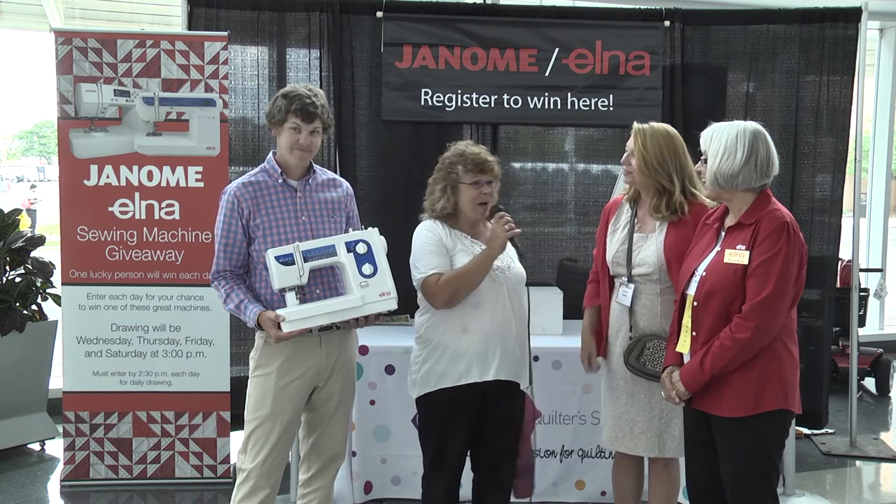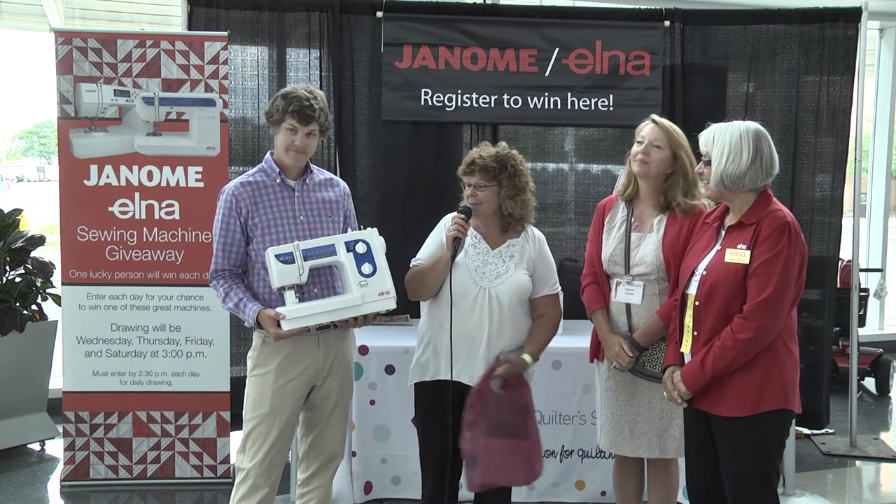Thank you. I have an Elna already, but this is an upgrade for my other machine. Thank you. I'm excited. I really am. Thank you.